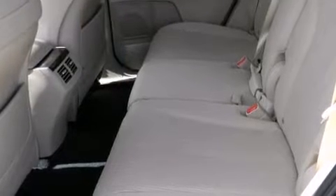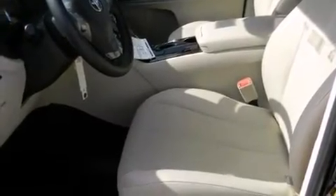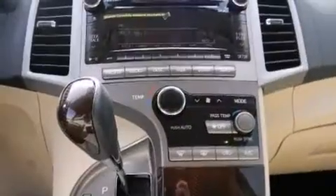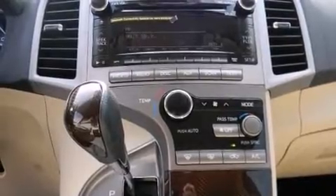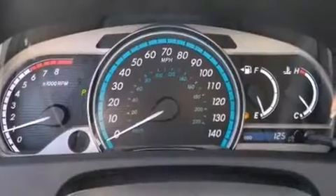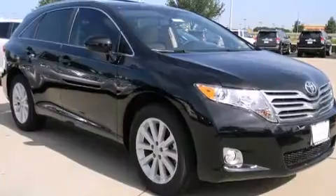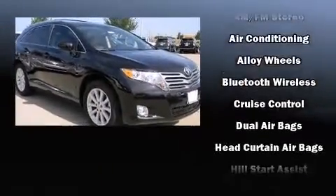Remote keyless entry and cruise control are also included. Toyota ensures the safety and security of its passengers with equipment such as dual front impact airbags with occupant sensing, front side impact airbags, traction control, brake assist, and anti-whiplash front head restraints.